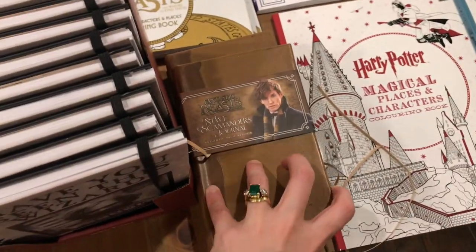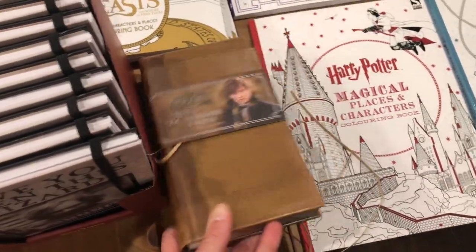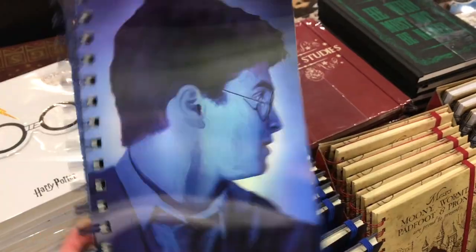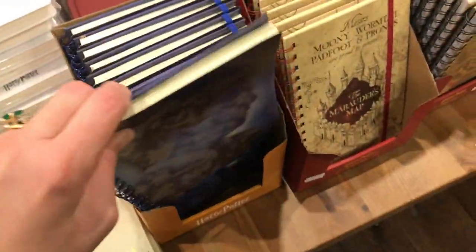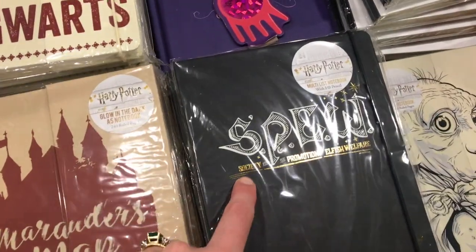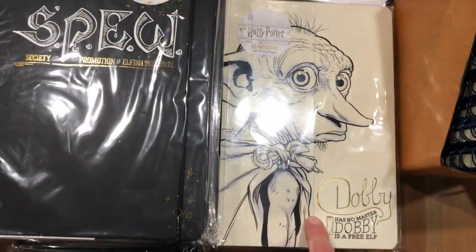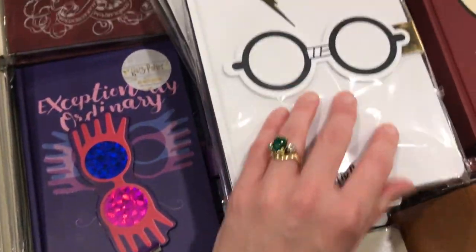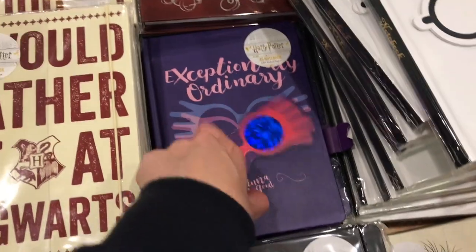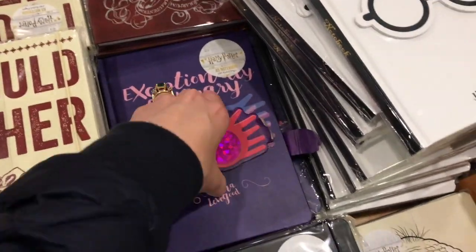This journal, the Newt Scamander one — I quite like it. It looks exactly like Newt's little book. And some of them are just different, I haven't seen them before. But this is like a sort of changing Harry Potter 3D effect thing. And then I haven't seen these — there's the SPEW one, the Dobby one, this one with Harry which has a cast on it. And then this Luna one which moves as well.